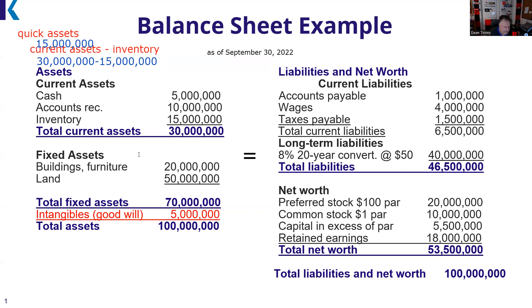Intangibles include goodwill, patents — things like the golden arches of McDonald's, which we don't really know the value of. When calculating book value — the theoretical liquidation value of the business — we usually don't include intangibles. However, those are real numbers. For example, a social media brand handle is an intangible; what it's worth in the marketplace is hard to say. We have $100 million on the asset side.